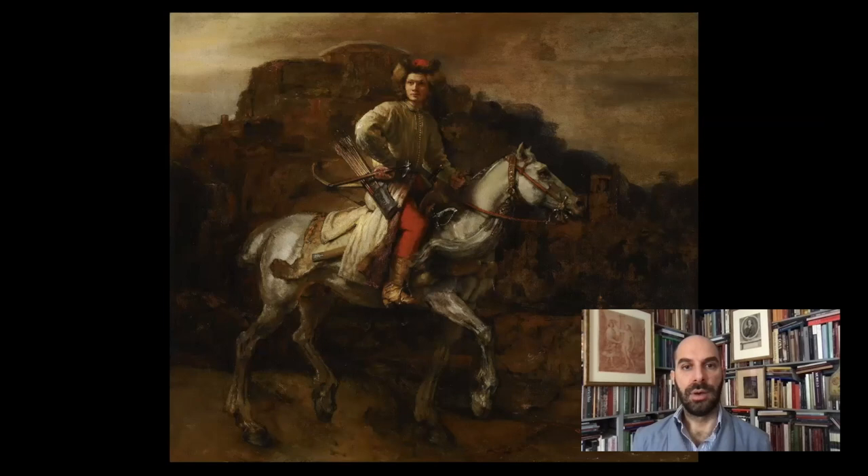I hope you've enjoyed looking at this picture with me, and I hope you're enjoying your szarlotka. I look forward to seeing you all next Friday for another Cocktails with a Curator. Thank you.